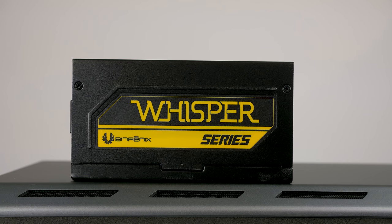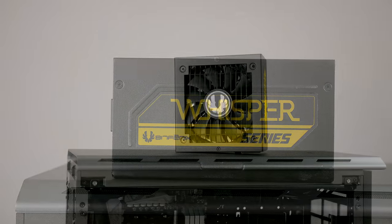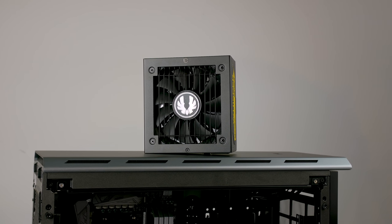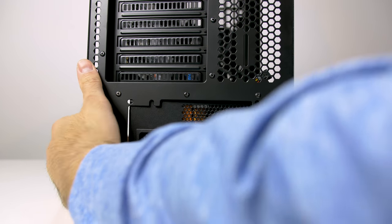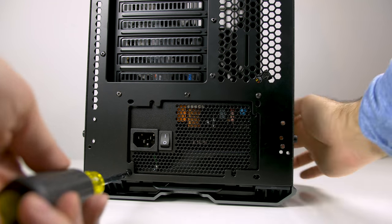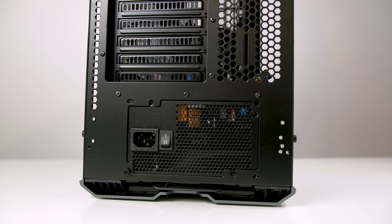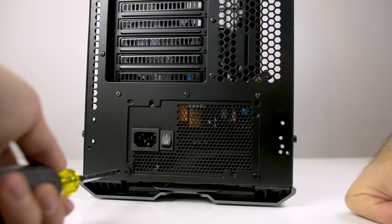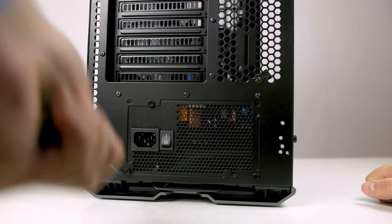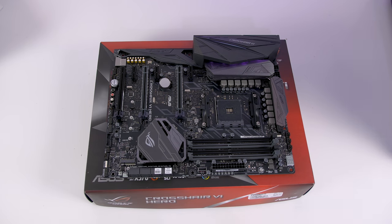Next is the power supply. I went with the BitFenix Whisper M — this is an 850-watt power supply. It's 80 Plus Gold certified, so pretty good for energy savings. It's guaranteed to run at around 50 degrees Celsius and has a seven-year warranty, which is great, at an affordable price. I'll link all the prices in the description. Even though 850 watts is quite beefy, I like to go a little over so that down the road, if I add another GPU or more components, I already have that headroom.